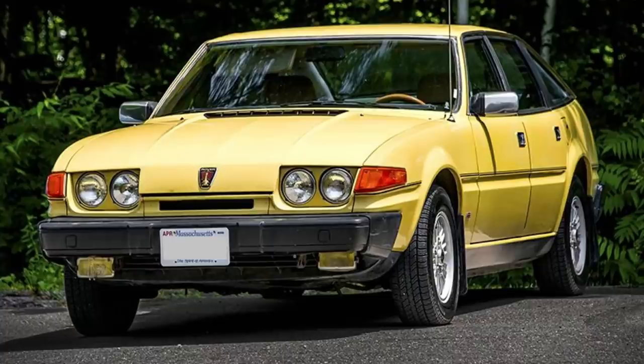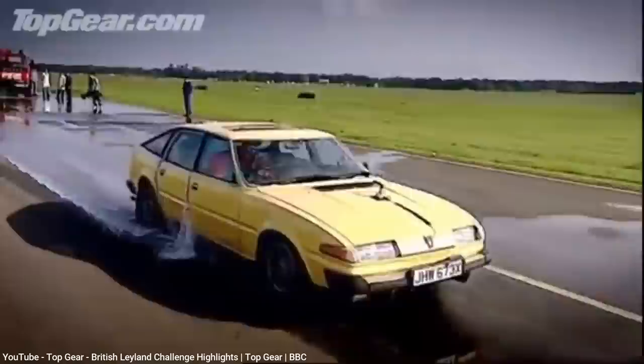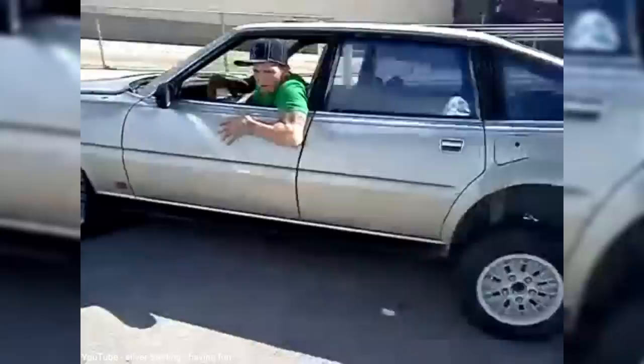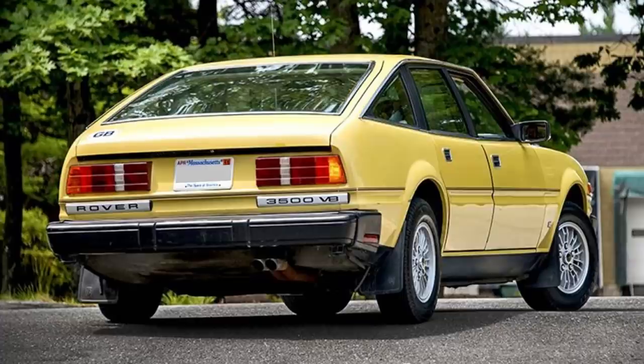Rover tried again in 1980, this time with their SD1 model that they had been selling in Europe since 1976. This import to America was attempted despite the fact that by then, the SD1 had earned a reputation for poor build quality, especially its large panel gaps in the doors. Although the SD1, which still used the 3500 name in America, initially got good reviews and was priced competitively against rivals from Mercedes and BMW, they only sold 480 cars in 1980 and 774 cars in 1981, the latter mostly being unsold cars from 1980. By the end of 1981, Rover cut their losses and ended shipments of the SD1 to America.